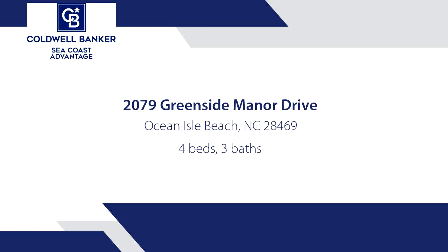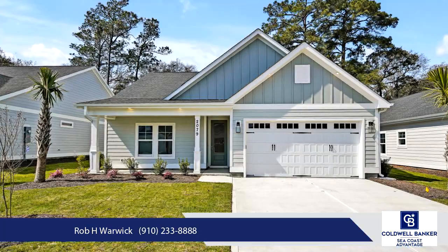You will love this new coastal community of Greenside Manor. The Currituck plan by renowned builder Weaver Homes offers four bedrooms and three full bathrooms.